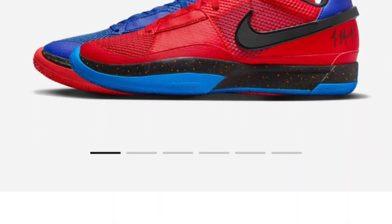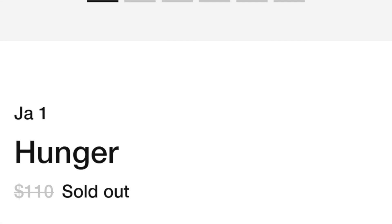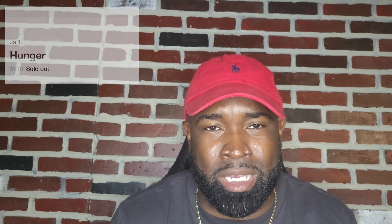The first sneaker I'm going to talk about is the Jawan Hunger, aka the Blood and Crip. If you know what I'm talking about, the picture should be up here. One sneaker is red, one sneaker is blue. Please do not wear this sneaker in LA — I saw that online, not going to lie. The sneaker released earlier this week for $110 and they sold out immediately.